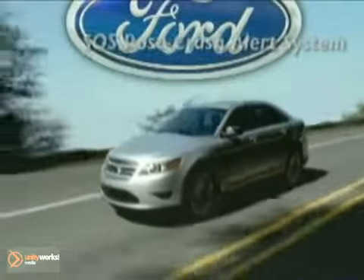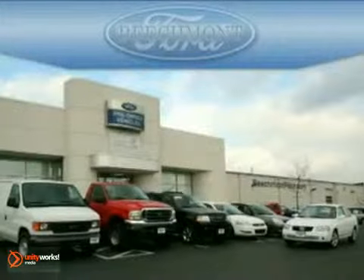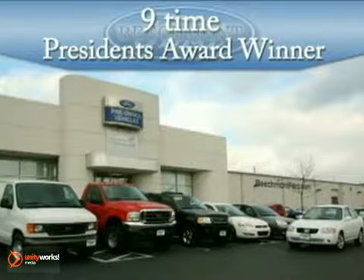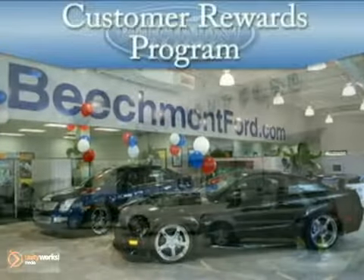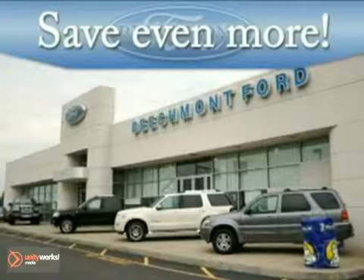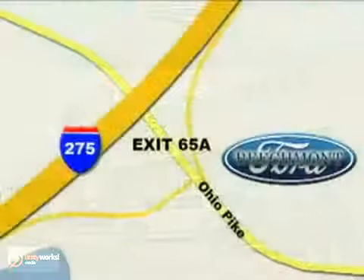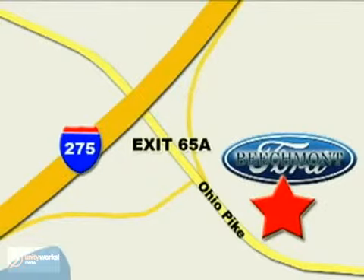The 2012 Ford Taurus — America's most innovative full-size sedan. At Beechmont Ford, a nine-time President's Award winner, we have the vehicle you're looking for at a price you'll love. Take advantage of our repeat customer rewards program and save even more. Beechmont Ford, we're a friend in the community. Stop in today. We're easy to find off of I-275 at exit 65A, Beechmont Avenue. We'll be right back.